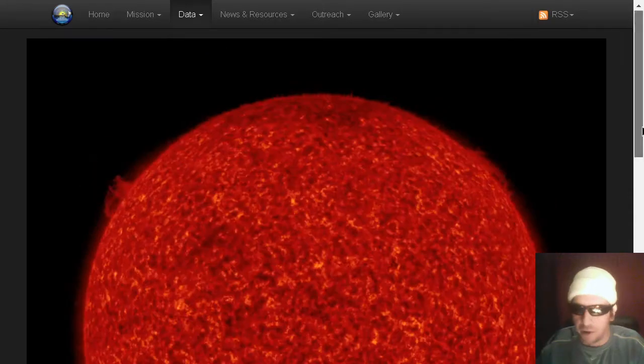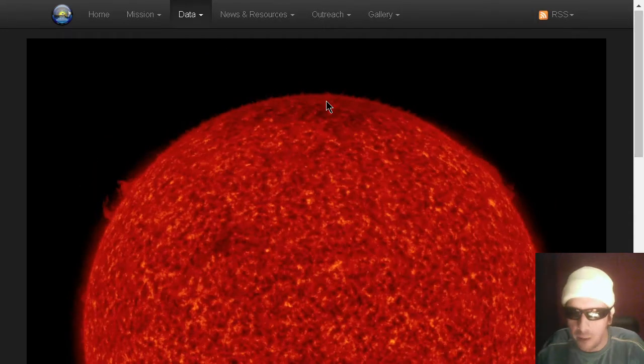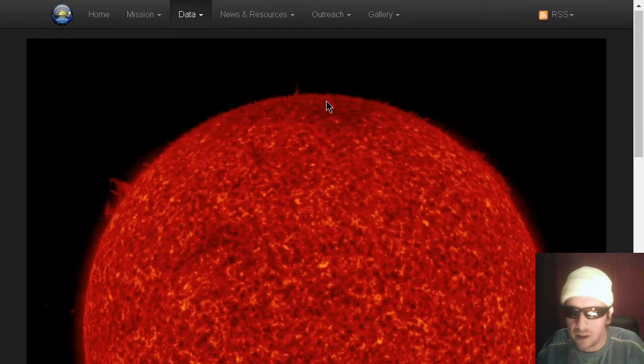Here's the 304 Angstroms view. You see that small crown prominence happening there, an indication solar activity is increasing.